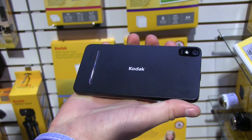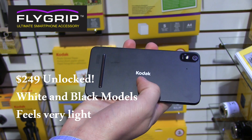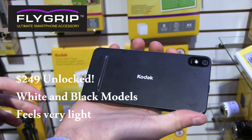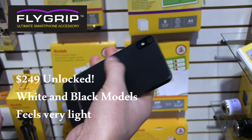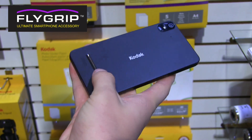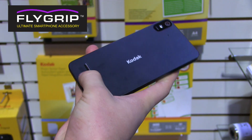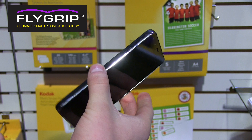Alright, so here's a look at the IM5 by Kodak. It is actually manufactured by Bullet, who does make more rugged cell phones. On the back, you'll see it's branded Kodak. You have a 13 megapixel camera with an LED flash, and a speaker on the back. There's a bar that lets it sit up so the speaker does not get muffled against any table or anything that you set it down on. That's pretty interesting.